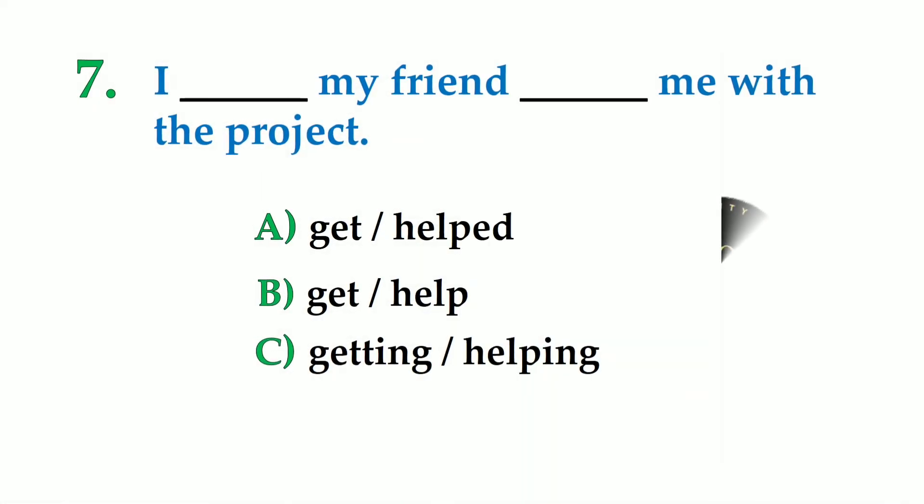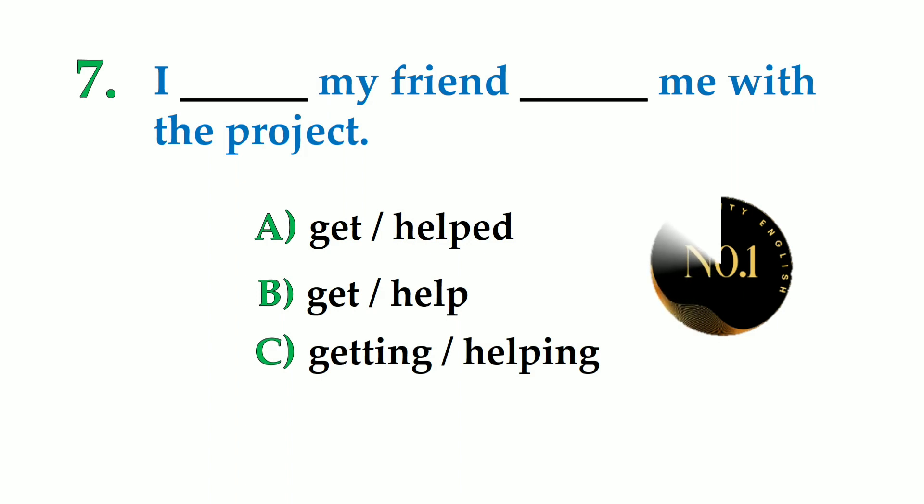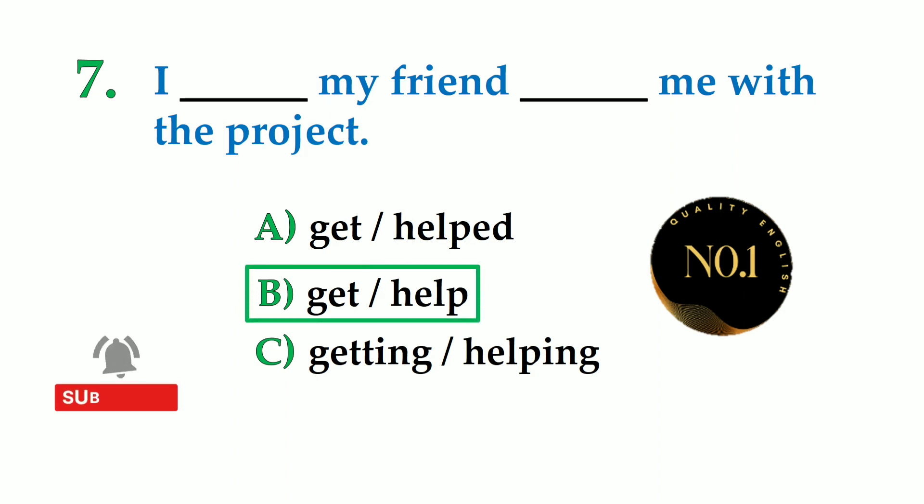Number 7. I dash my friend dash me with the project. A: get helped, B: get help, C: getting helping. So the correct answer should be: I get my friend to help me with the project.